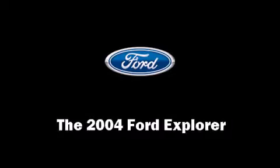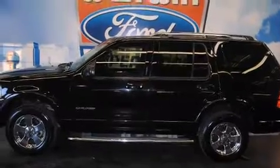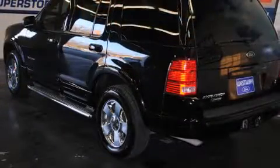Come test drive this 2004 Ford Explorer. It features an automatic transmission, rear wheel drive, and a powerful eight-cylinder engine.